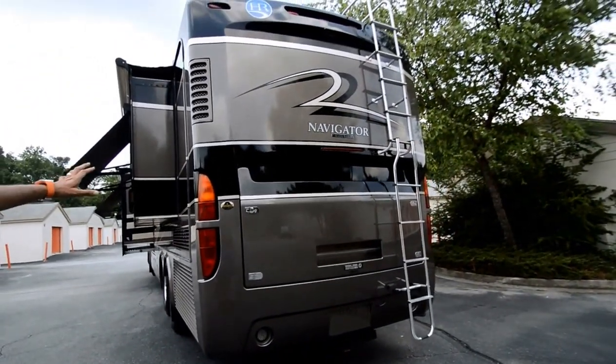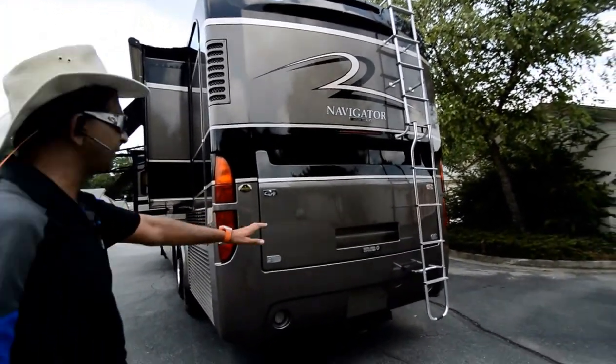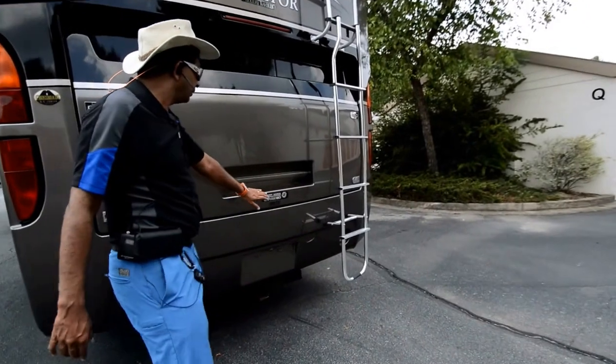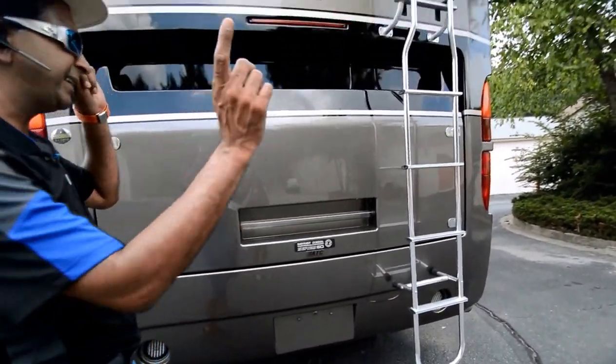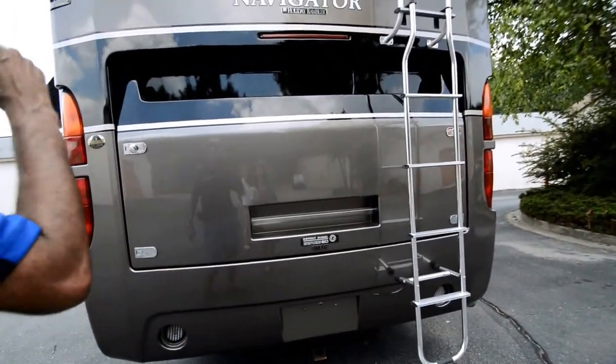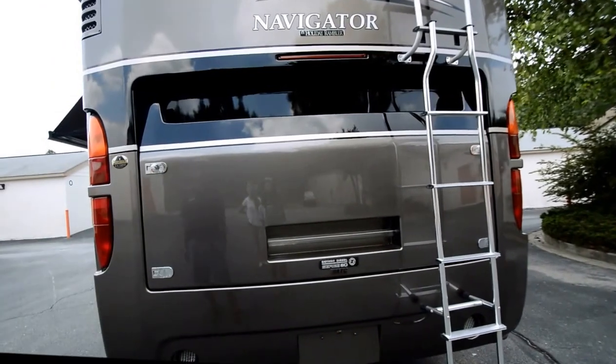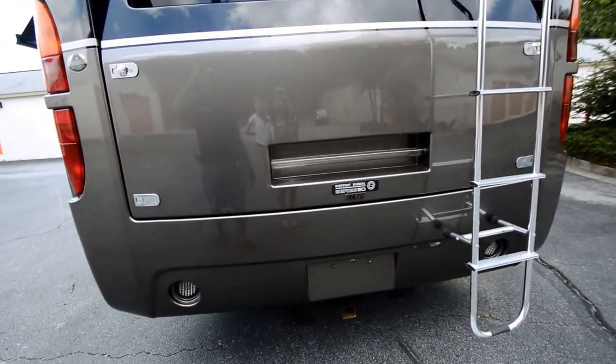Some of these Navigators came with a 525 Cummins or other engine options, but this one has the Detroit Series 60, which is the most popular engine option. As you see on big 18-wheelers running up and down the highway — Detroit Diesel Series 60. You can go about a million miles with no problem. This one has only 55,000 miles, so this engine is just broken in.